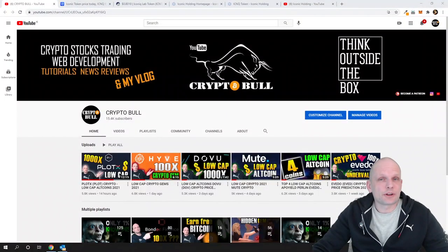Today we are going to review another project which, in my opinion, is very very undervalued. If you are new to this channel, these videos on Crypto Bull Channel are not financial advice.